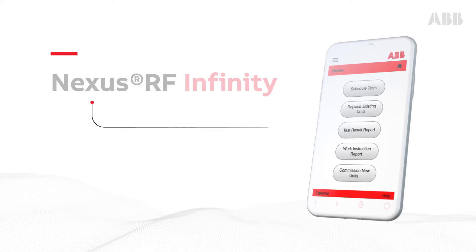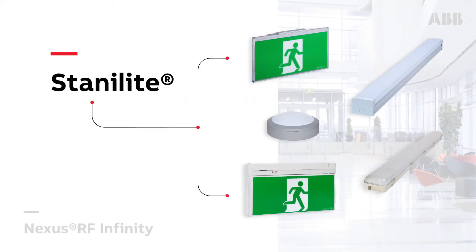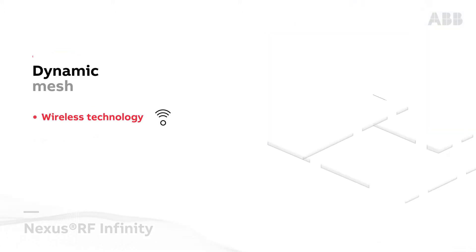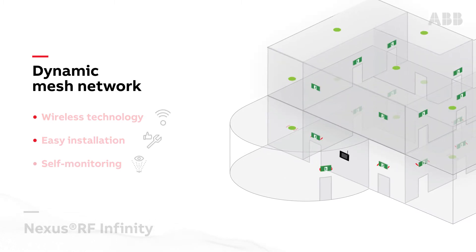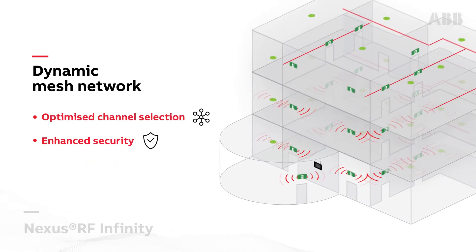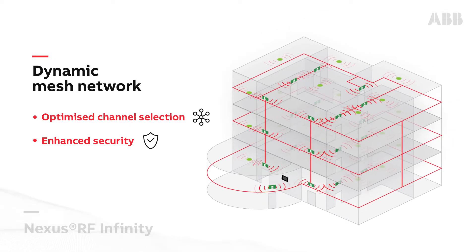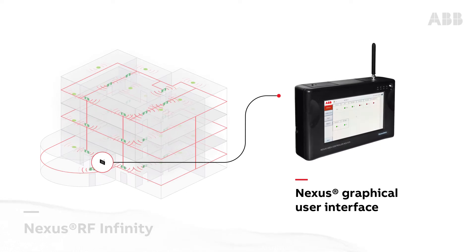Nexus RF Infinity is the efficient and cost-effective way to monitor your entire Stanilight system. With Stanilight fittings in your building, they will automatically establish a self-monitoring and independent network through wireless radio frequencies. This network is then accessible through Nexus, the wireless monitoring system trusted by building managers and consultants for over 15 years.